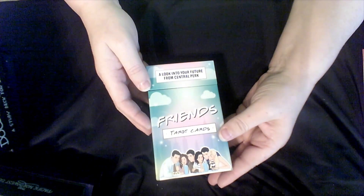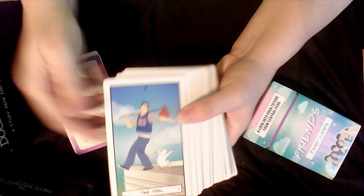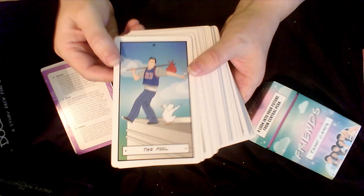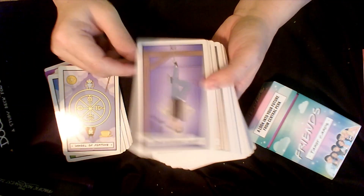Then I picked up the Friends Tarot, just like I picked up the Golden Girls. I had to get it because the 90s — I watched this show all the time. It was another deck that for giggles I just had to get.